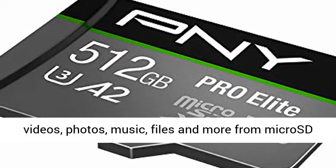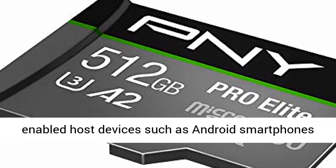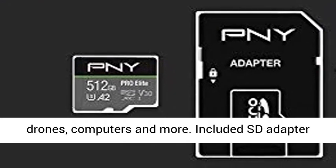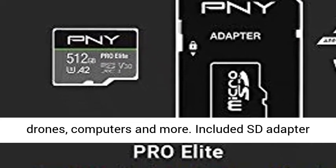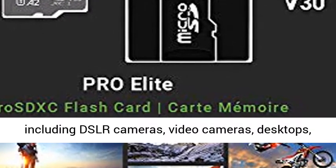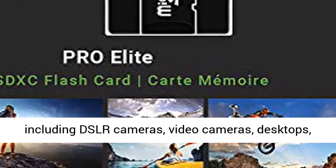Record and transfer videos, photos, music, files and more from microSD-enabled host devices such as Android smartphones and tablets, action and surveillance cameras, drones, computers and more. Included SD adapter for compatibility with SD-enabled host devices including DSLR cameras,